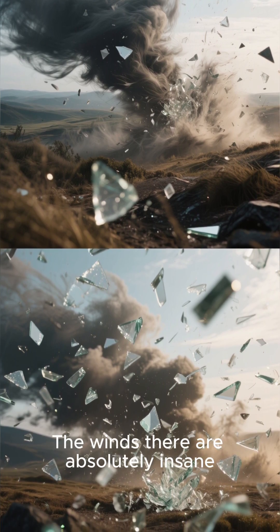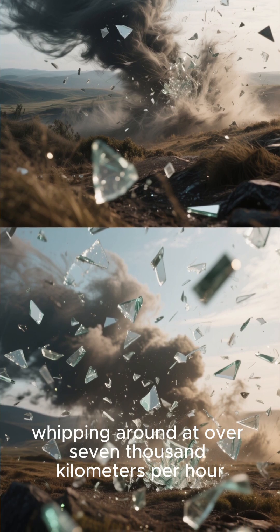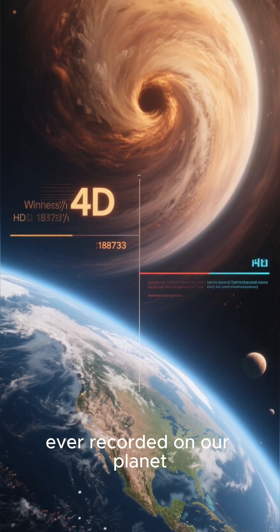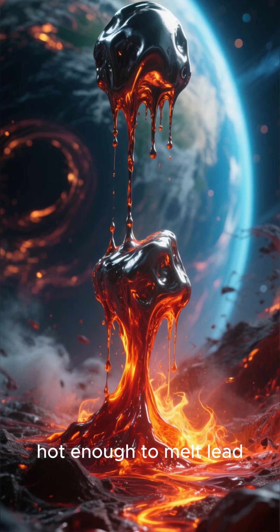The winds there are absolutely insane, whipping around at over 7,000 kilometers per hour — more than 20 times faster than the strongest hurricane ever recorded on our planet. And the temperature? Scorching hot, hot enough to melt lead.